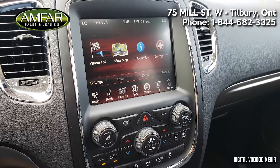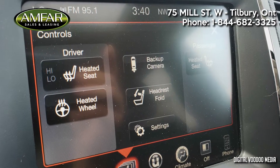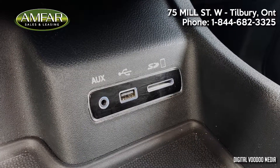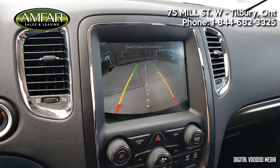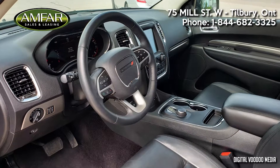This Durango features a massive full-color infotainment system that puts all of the controls at your fingertips. You have Sirius XM, navigation, Bluetooth and auxiliary inputs, and a high-resolution backup camera with sensors.